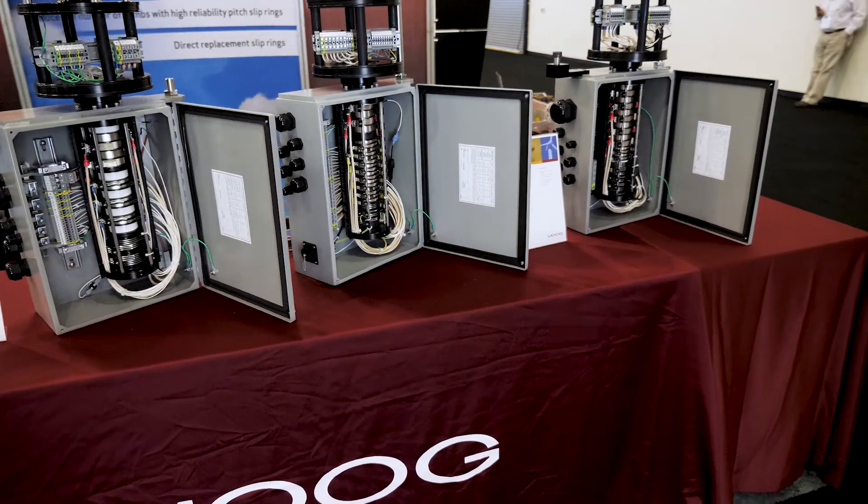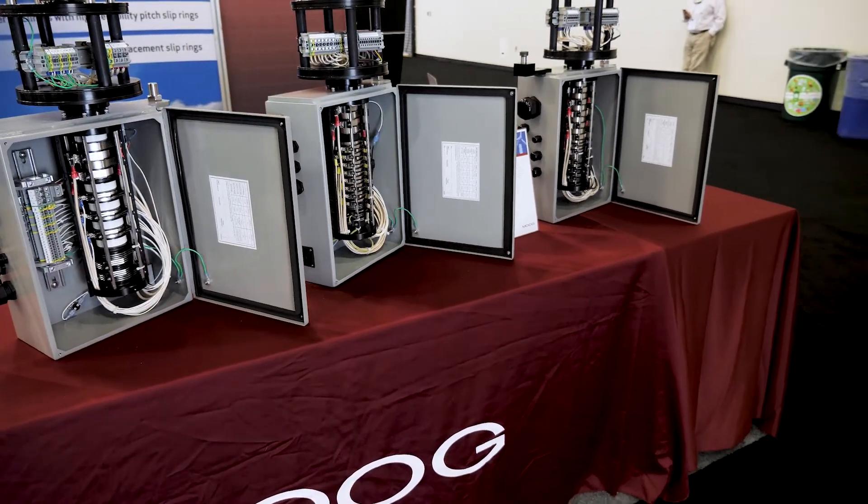Also this year at AWEA we're celebrating our second anniversary of the acquisition of Rikofa. With Rikofa's slip ring products, we brought in a very nice line of high-performance industrial slip rings added to our product line that we're now bringing into our wind market by integrating our various technologies together. Here's Fabian Goeden, who will speak to you for a few moments about the Rikofa technologies we're adding.